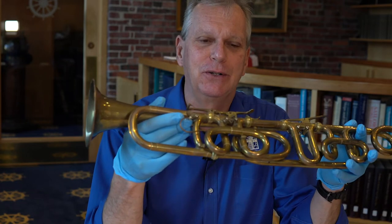Hi, I'm Carl Herzog, public historian for the USS Constitution Museum, and today I have with me Nathan Adams' permutation trumpet.